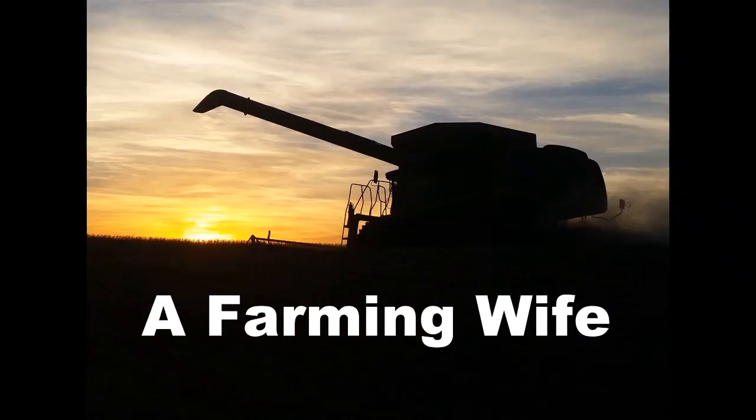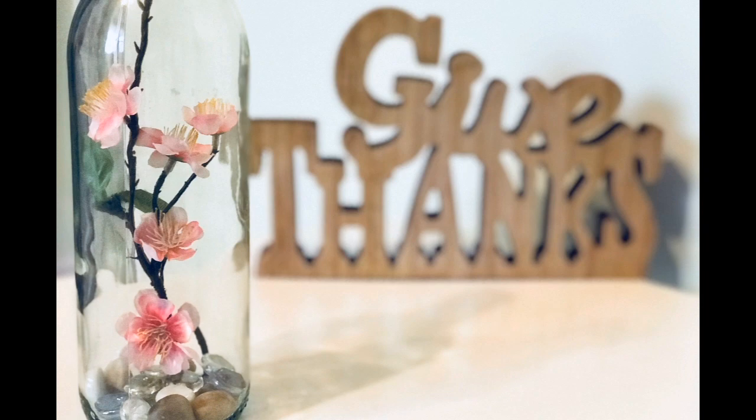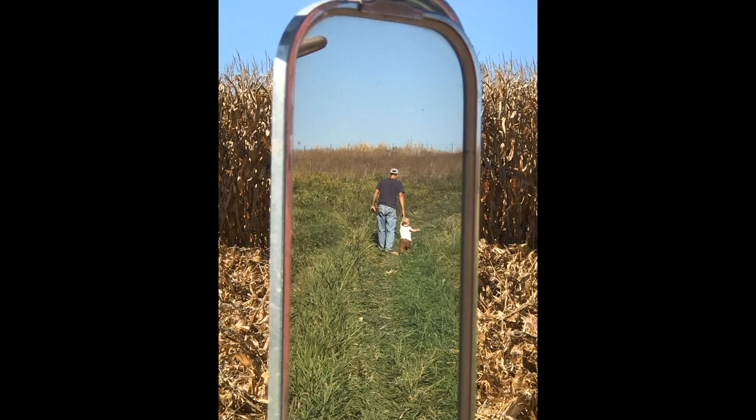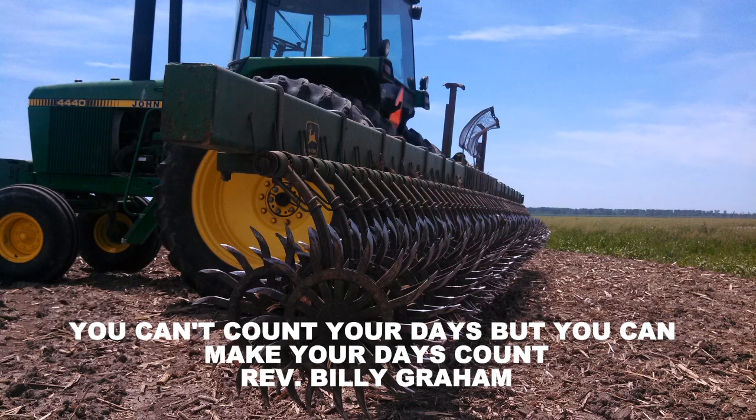Maybe if I put my hood up I'll look more intimidating. I think it's working — I look bigger. Big marshmallow! Welcome to a Farming Wife YouTube channel where we do life, we do family, and of course we do farming. From our family to yours, welcome.